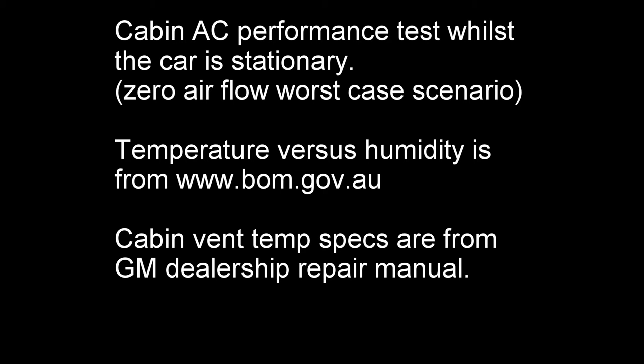Hi guys, we often have people ask us how does the interchiller affect the cabin AC performance. In this video you're about to see the exact temperature and humidity from the Bureau of Meteorology along with the GM spec chart for the cabin vent temperature specs — what they should be based on temperature versus humidity for this particular day.